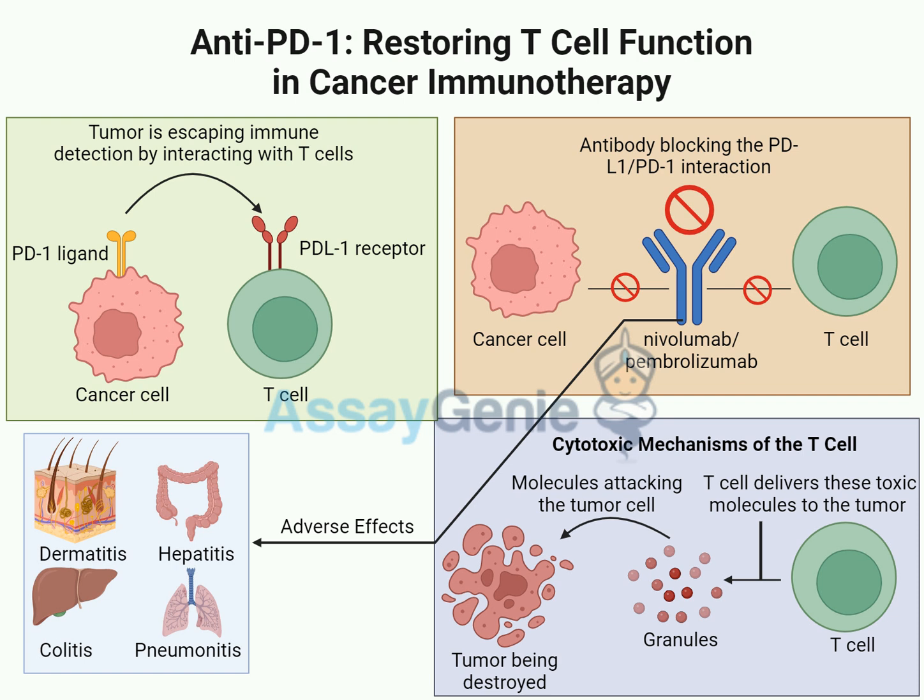The source we're looking at is an article from Assay Genie, which really gets into the nitty-gritty science of it all. We're going to unpack this together and break it down — starting with the fundamental problem that anti-PD1 therapy is trying to fix.